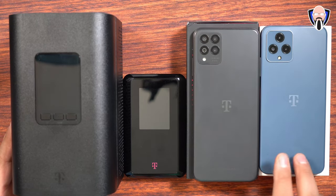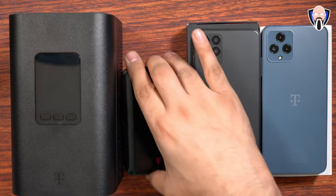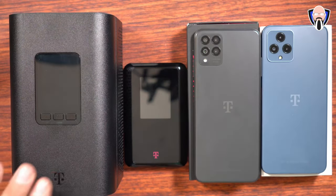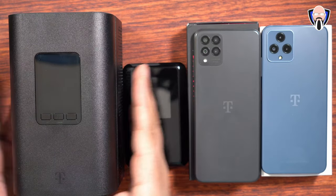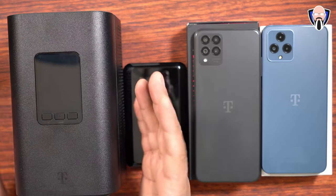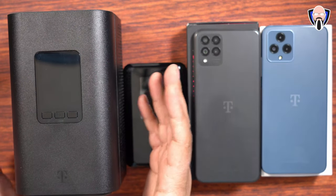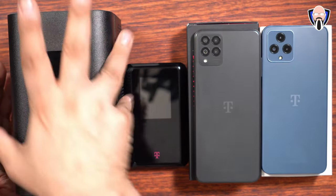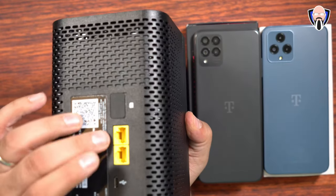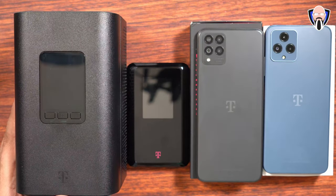Here we have the devices. We have the Rebel 6 and the Rebel 6 Pro — triple camera and quad camera setup — powered by the Dimensity 700. We have the T-Mobile hotspot, up to 32 devices on T-Mobile 5G. And last but not least is the home gateway, connecting T-Mobile internet directly to the home, the center of your internet life for all your smart devices — tablets, PCs, TVs — even via wired Ethernet connection straight into the portal itself.